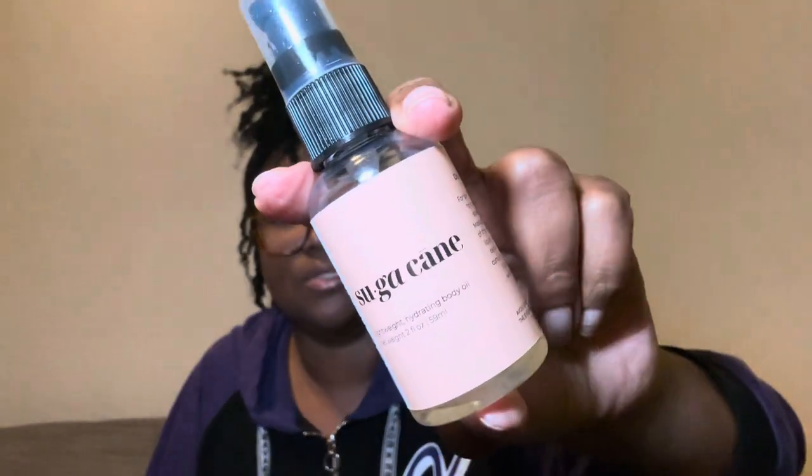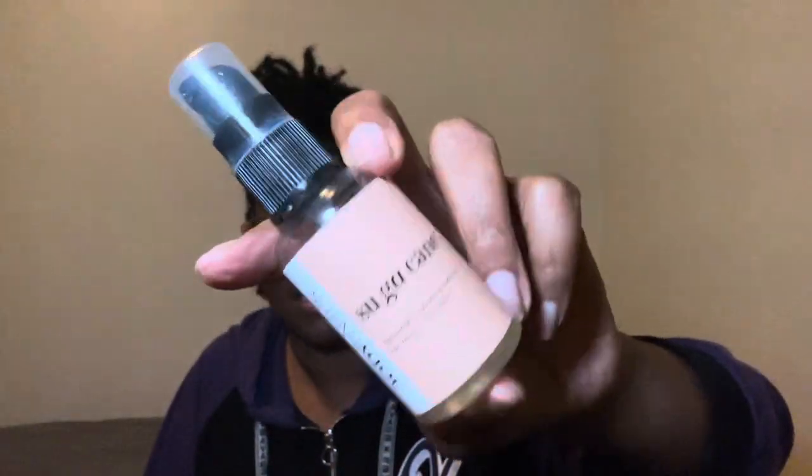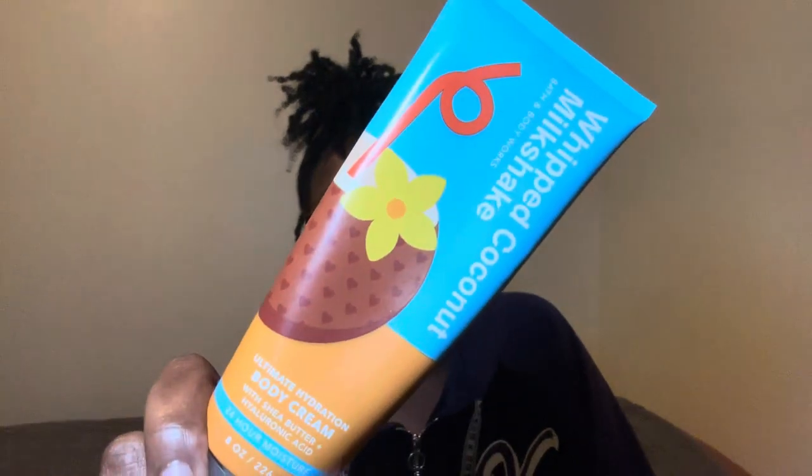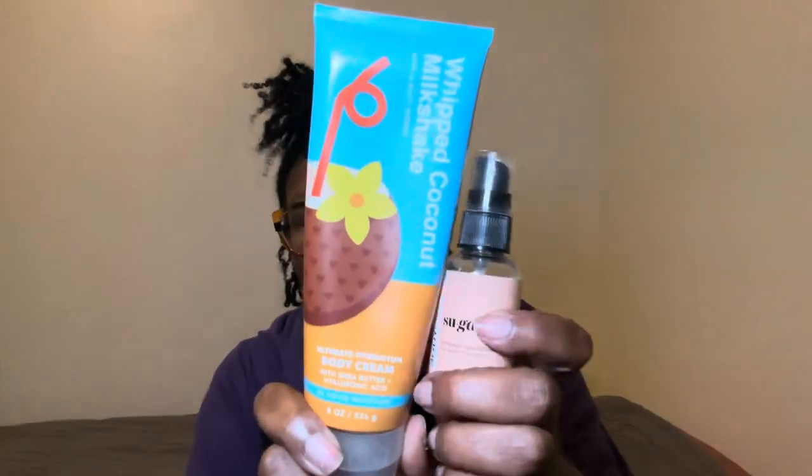My girl Shanice Alicia is the founder, maker, producer — all that great stuff. Follow her here on YouTube, she has a vlogging channel, and this is her body care brand called The Body Pantry. So we're going in with the whipped coconut milkshake with this, because I just love how it smells. The fragrance notes are vanilla ice cream, toasted coconut, and sugared amber.